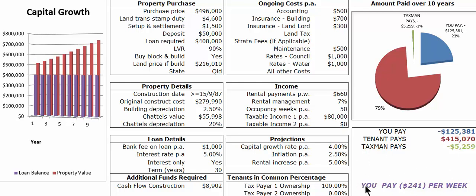This property at these numbers will put $241 per week in the buyer's pocket. How good is that? Would you be interested in making an extra $241 per week on a property that you own in the capital city?